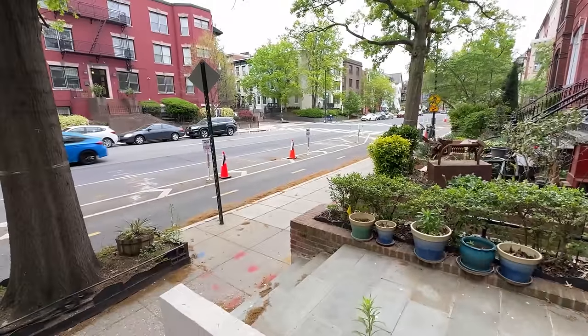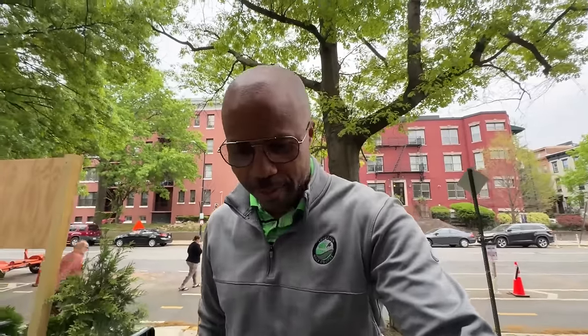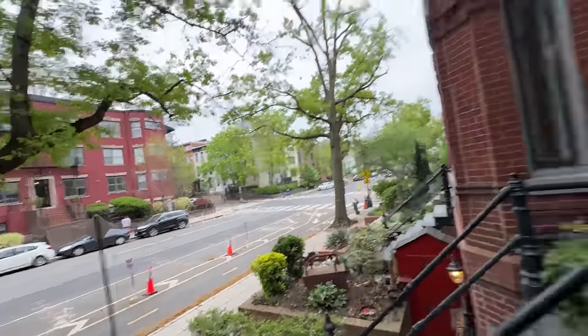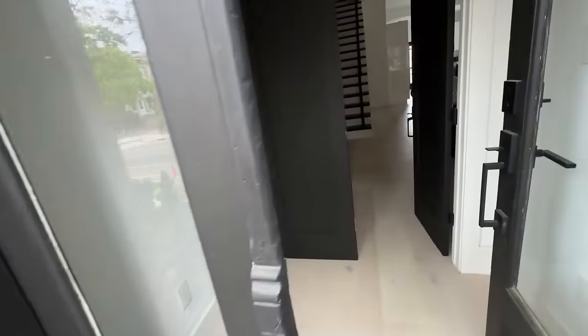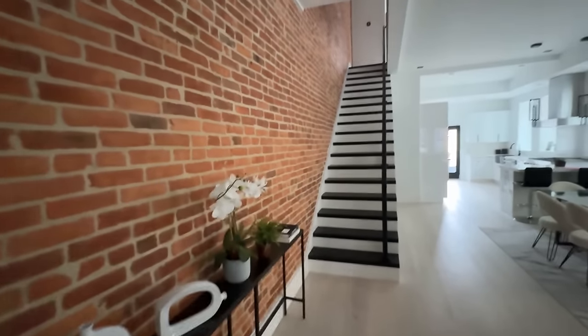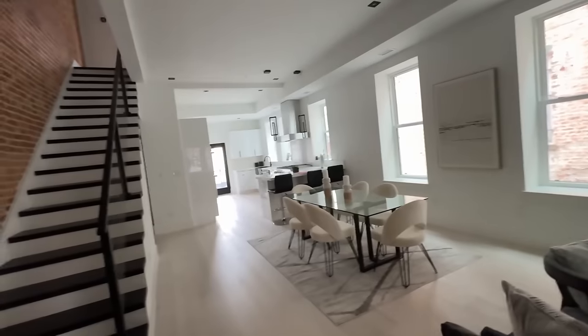We're on a busy street, but that's not such a big deal because we're in DC — that just kind of comes par for the course in this neighborhood. I'm right off of 15th Street, it's a pretty cool little neighborhood. A lot of people walking around, jogging around, there are some great places to eat around here. This house has been on the market for a minute and I wanted to figure out why.